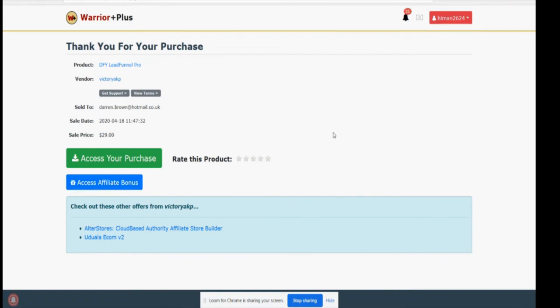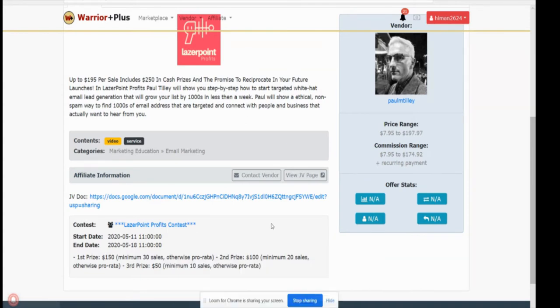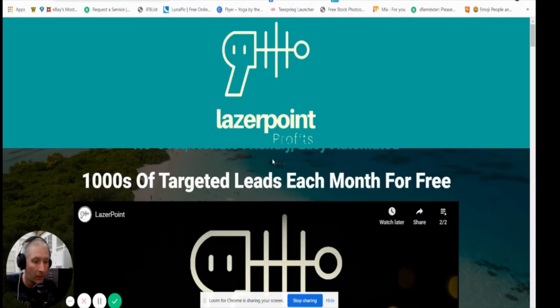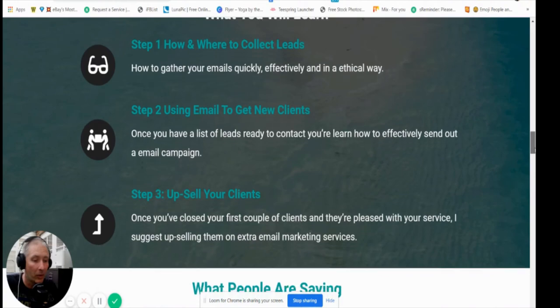Bear in mind you're paying $7.95, but my bonuses alone are valued at around 990 pounds — probably 800 pounds of value there. Paul Tilly's formula and method, which he's teaching and showing you how to put into action, is probably worth about $297, and he's selling it for $7.95. Crazy really. There are some upsells — go back to the sales page and scroll down and he'll explain what the upsells are.